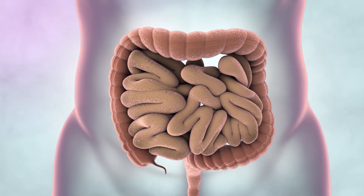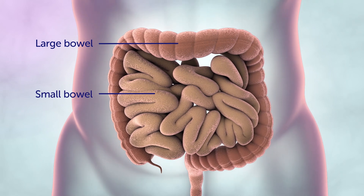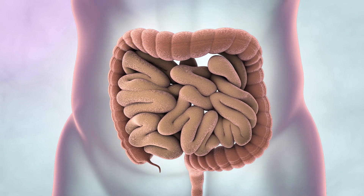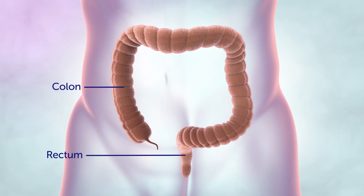There are two main parts to the bowel: the large bowel and the small bowel. Bowel cancer can start in any part of the bowel, but is most common in the large bowel, which consists of two sections: the colon and the rectum.